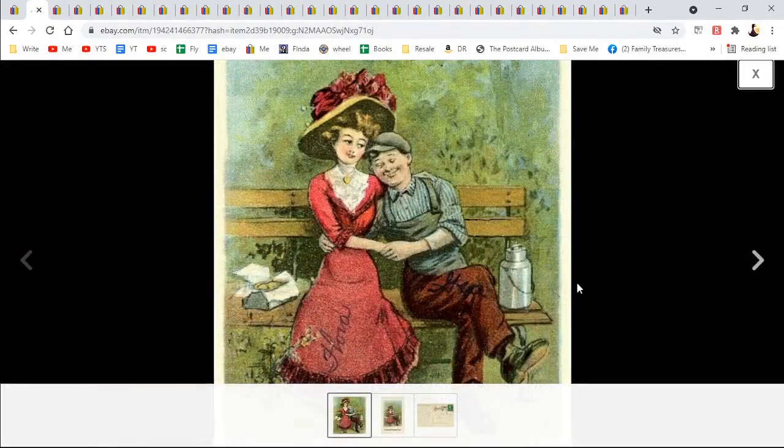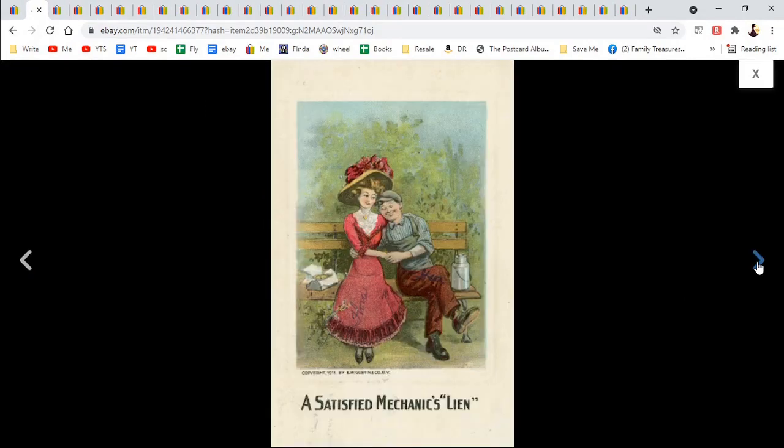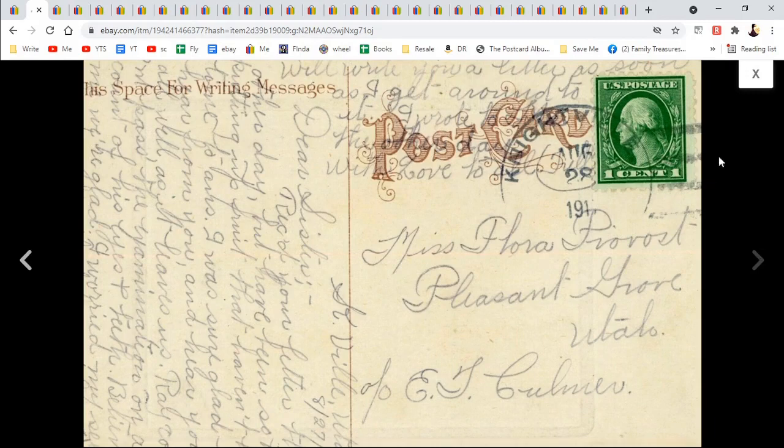And Mechanic's Lean — it's kind of a humorous postcard. This is Flora, and this is Steve, I think. Satisfied Mechanic's Lean, whatever the humor is. Miss Flora Provost of Pleasant Grove — Utah or Idaho, I'm not sure. $7.